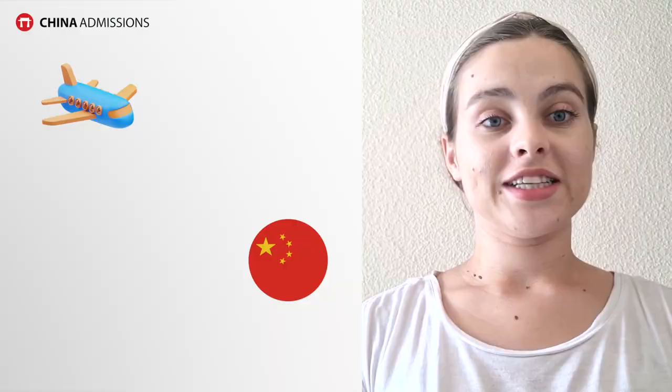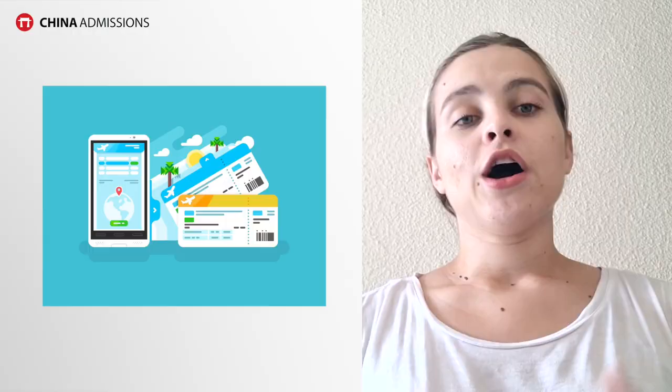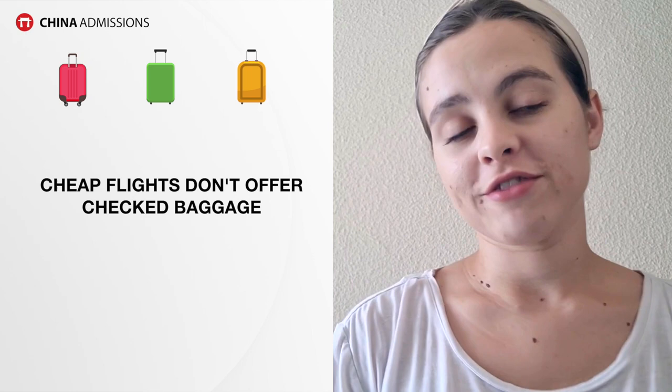Most of us are going to need to book a very long flight to get to China. For me it took about 20 hours including a layover of about two to four hours, so that's a whole day's journey. Often you'll go for the cheapest flight deal, so just make sure when you're booking your flight that you know exactly what your baggage allowance is — sometimes cheaper flights don't offer checked baggage.